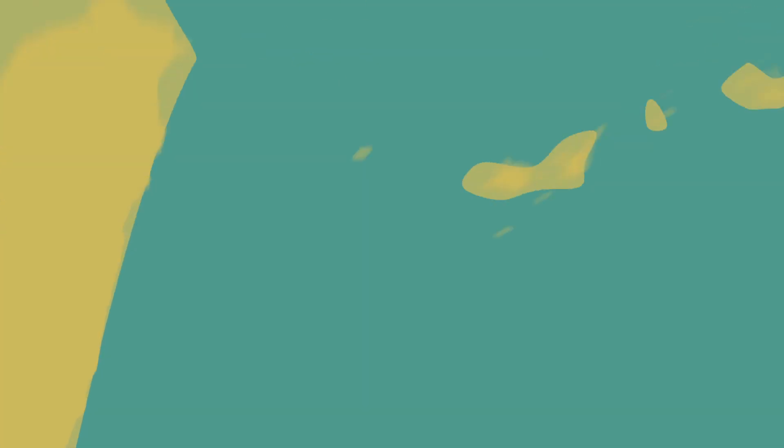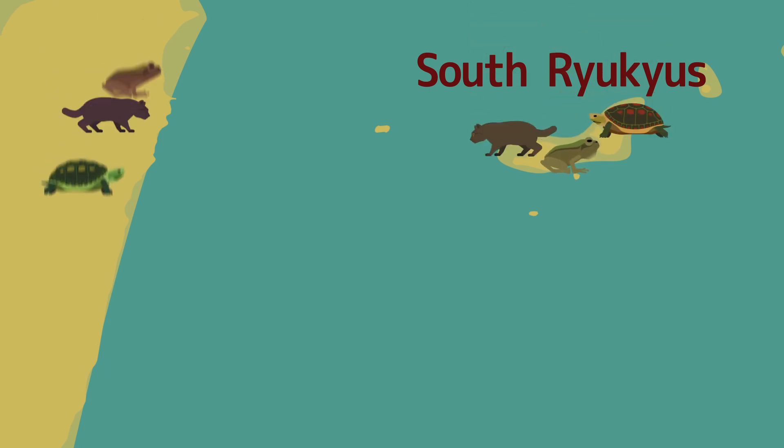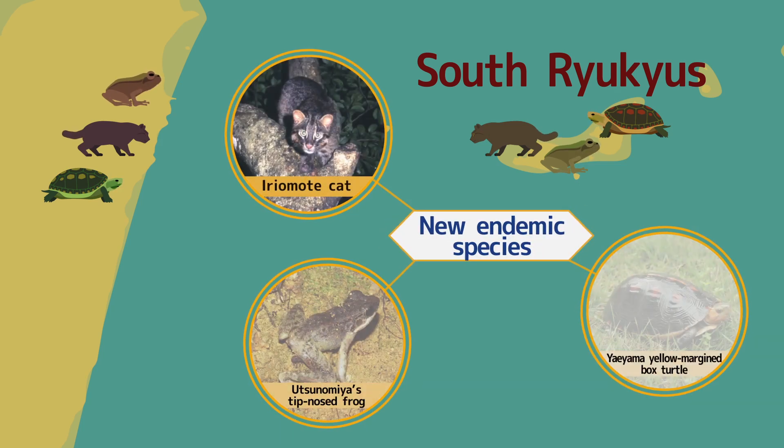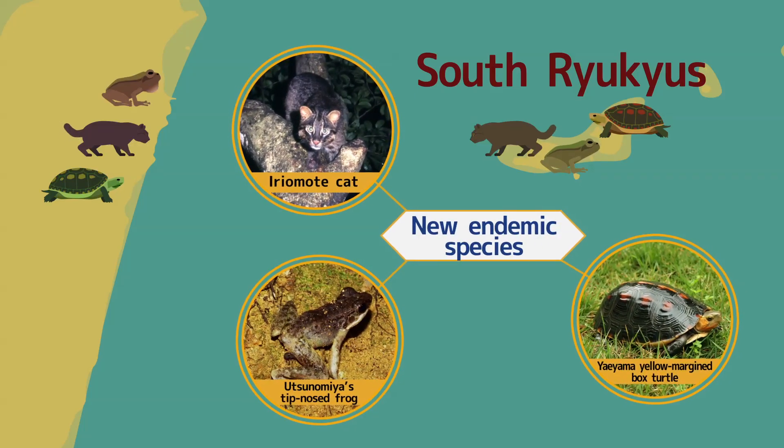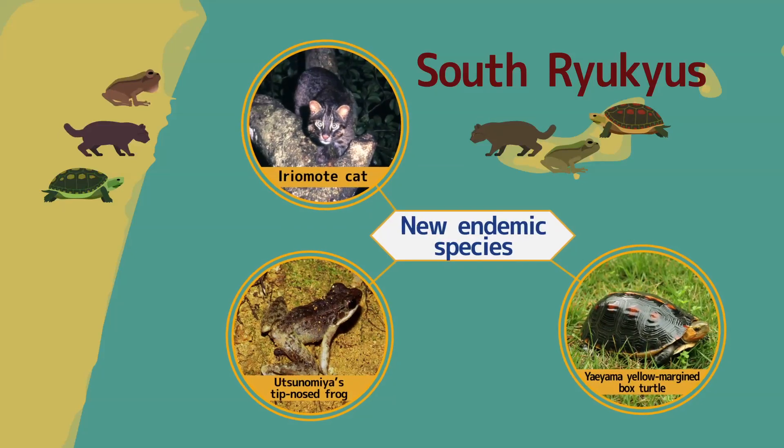In the south Ryukyus, including Iriomote Island, no relict endemic species can be found, while there are many new endemic species closely related to species inhabiting the continent. This is believed to be because the south Ryukyus separated from the continent at a more recent period than the central Ryukyus.